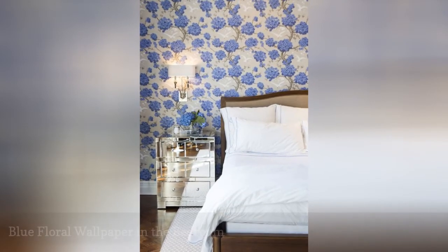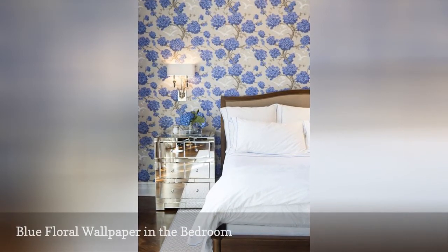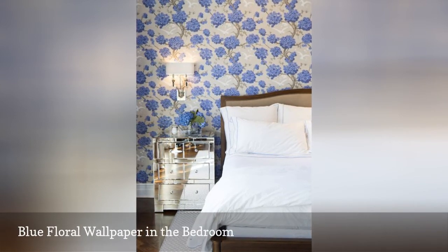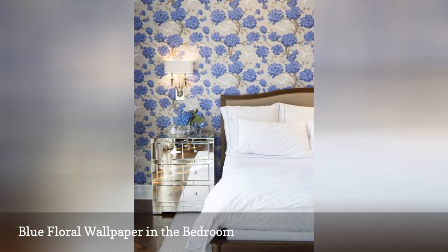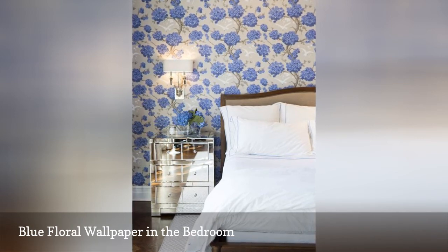Floral wallpaper is a classic look, but today's florals are nothing like the fussy, small-scale prints your grandma loved. This bedroom from Alexandra Keller Designs works in a touch of the Hollywood Regency design style with the mirrored nightstands, but it's the unexpected blue floral wallpaper that is the star here.